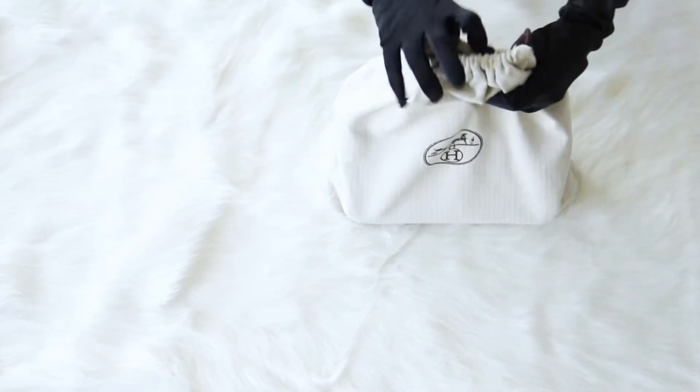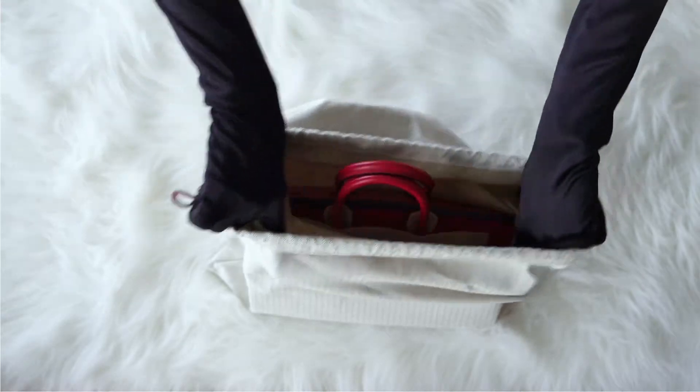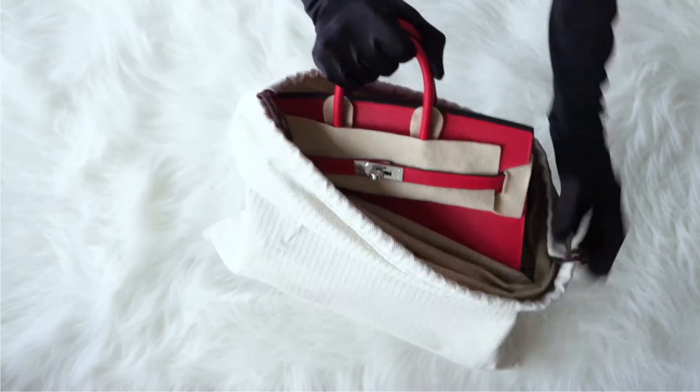While we are unpacking the bag, please like this video so you can help us tell more people about iconic Hermes bags. Also subscribe to our channel to be the first to know about new arrivals.